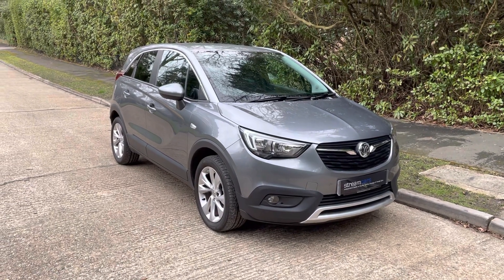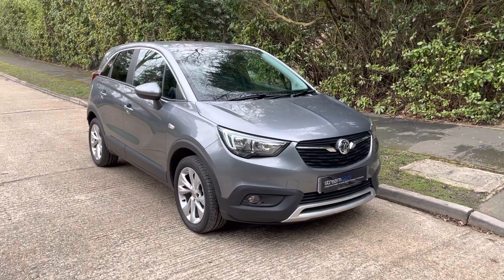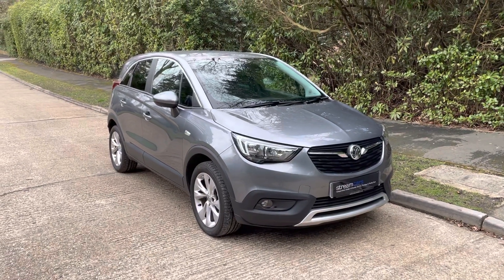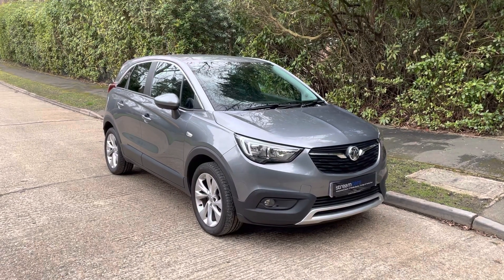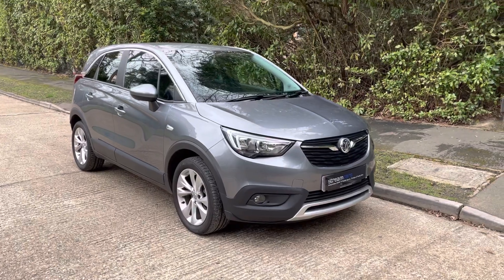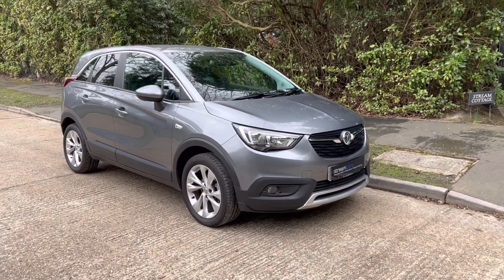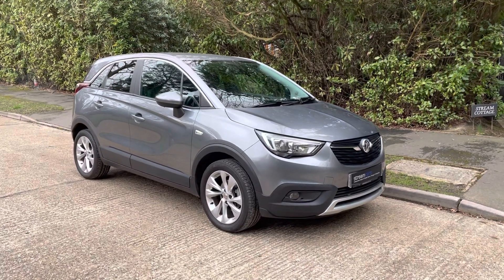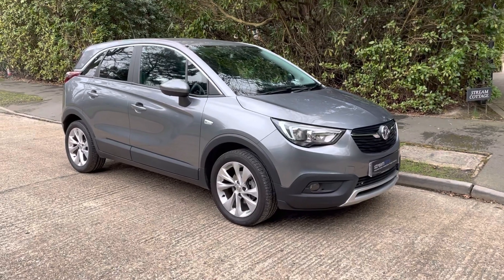Good morning everybody, I'm Kevin from Stream Cars, welcome to my digital forecourt. Today I'm bringing you this Vauxhall Crossland X. This is a new car for me — not had one of these in stock before — but I bought it because it's such a nice little thing. I thought there's definitely going to be someone out there that wants a lovely little family car like this. The Crossland X is a new model in the Vauxhall range.